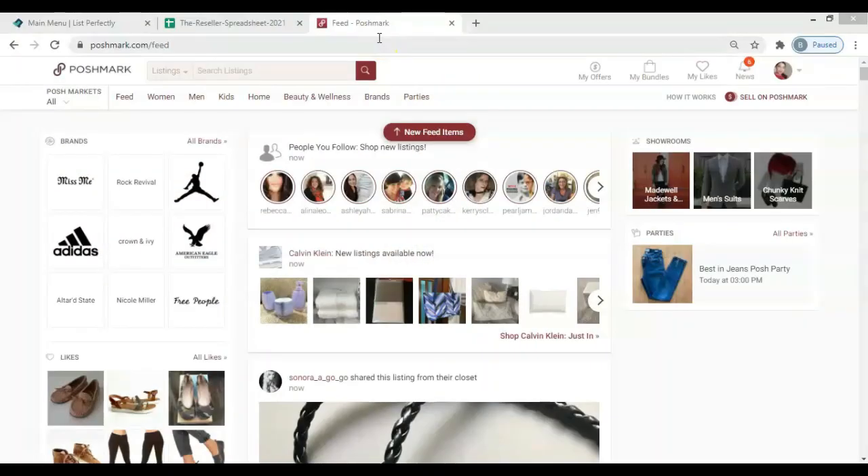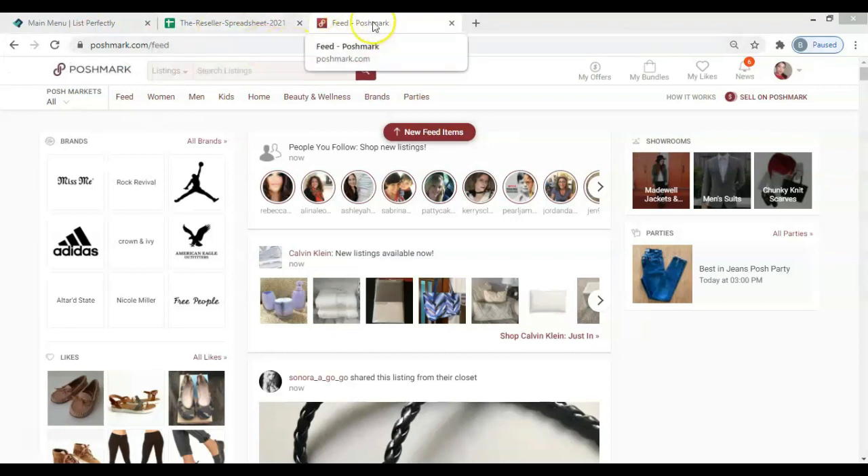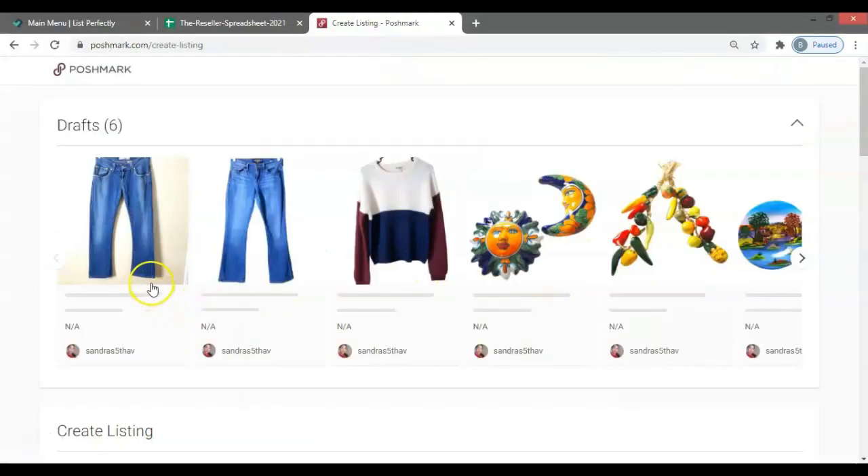Now we're here on my computer. I have three tabs open when I'm listing: List Perfectly, my inventory spreadsheet, and Poshmark. Here on Poshmark, I click on sell on Poshmark and here are all the drafts I uploaded from my phone. I can select one to finish it off here on my computer. Let's go with these Lucky Brand jeans that we did first.